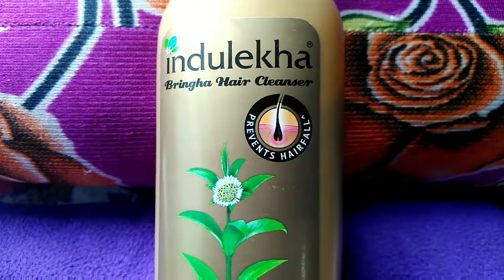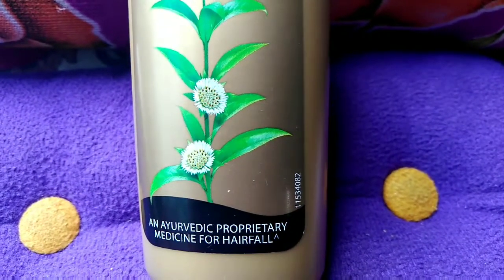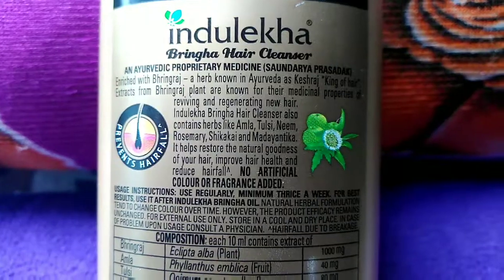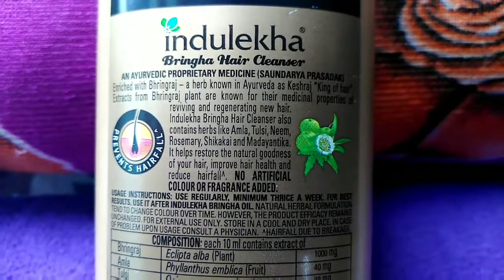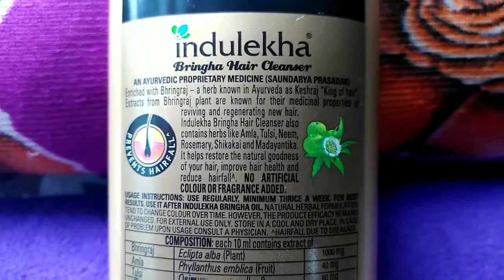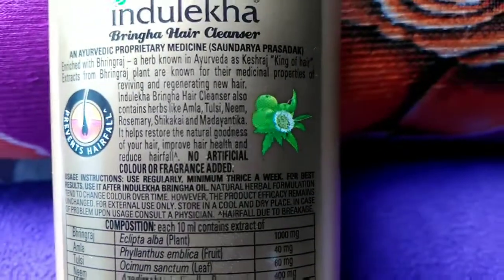First let us see what are all its claims. It claims that it is an Ayurvedic medicine for hair fall and it has got herbs like Amla, Tulsi, Neem, Rosemary, Shikakai and Madhayindika. They help in improving hair health and reduce hair fall.